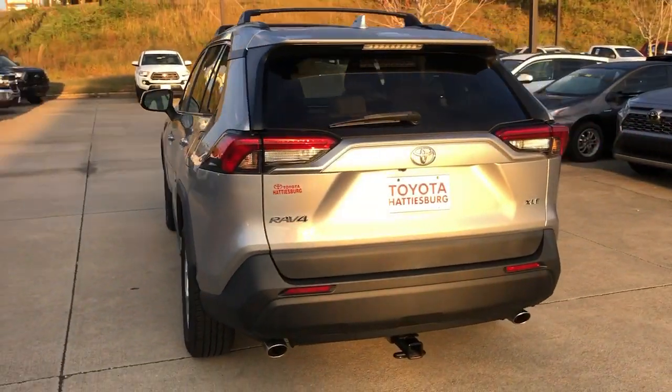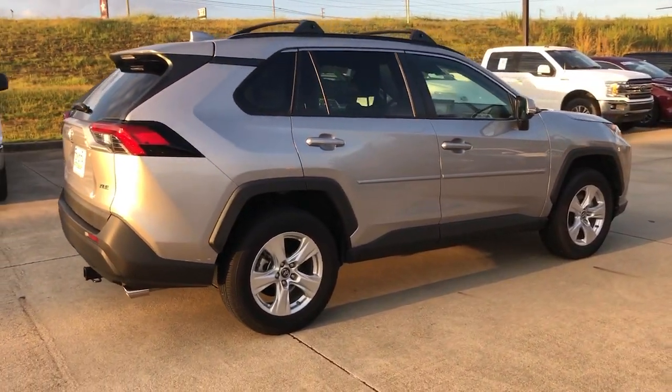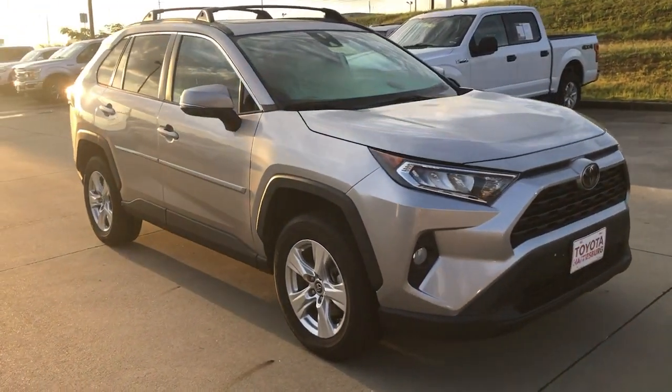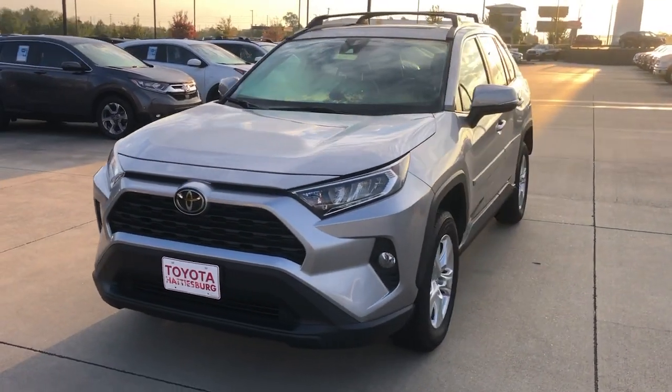Here's a refined and capable RAV4 that's got everything you need to make your excursions comfortable and convenient. Whether you're running errands around town or having an off-road adventure, you'll love this compact SUV's excellent visibility and extra ground clearance, and its ample cargo capacity.